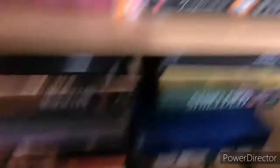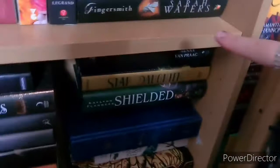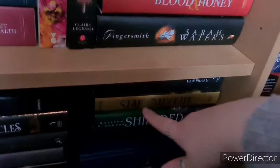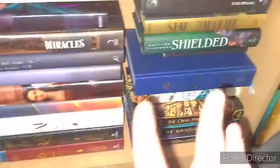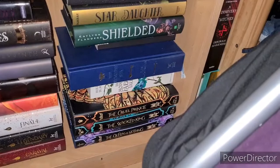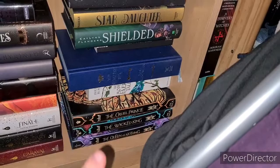In the corner we have Menna van Praag's The Sisters Grimm, which I have read. Star Daughter by Shveta Thakrar and Shielded by Kaylan Cormack, which I haven't read. The book holding this stack up — it's not magic, as much as I wish it was — is The Night Circus by Erin Morgenstern, a teeny tiny mass market paperback doing a great job. Then we have The Starless Sea by Erin Morgenstern, which I have read. The last four books are all by Holly Black — haven't read — The Modern Faerie Tales including Tithe, and The Folk of the Air trilogy: The Cruel Prince, The Wicked King and The Queen of Nothing.